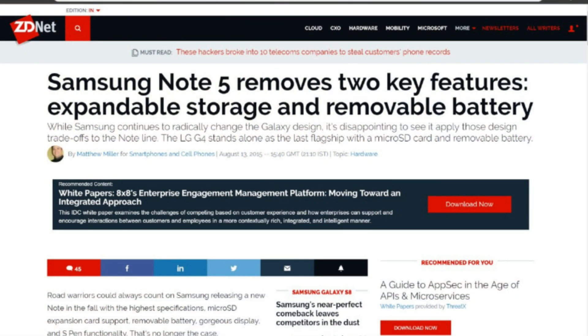Next, let's talk about this article from 2015 — link in the description right next to that like button — where the writer is lamenting the loss of a removable battery and expandable storage on the then Samsung Galaxy Note 5.